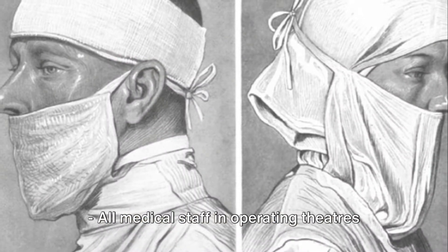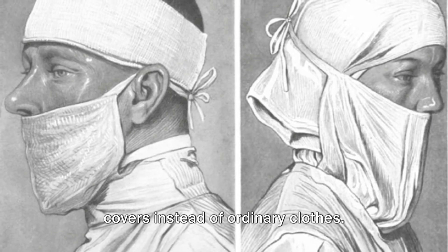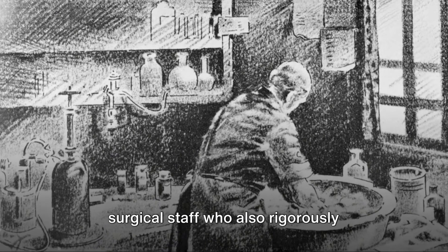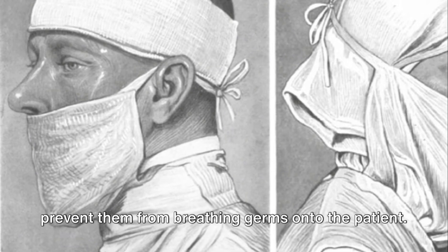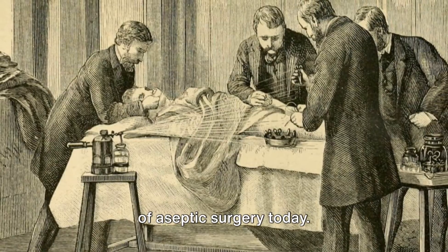All medical staff in operating theaters wore sterilized gowns, caps and shoe covers instead of ordinary clothes. Sterilized rubber gloves were worn by surgical staff, who also rigorously scrubbed their hands and arms before operating. Surgical staff wore face masks to prevent them from breathing germs onto the patient. These methods are still used as the basis of aseptic surgery today.